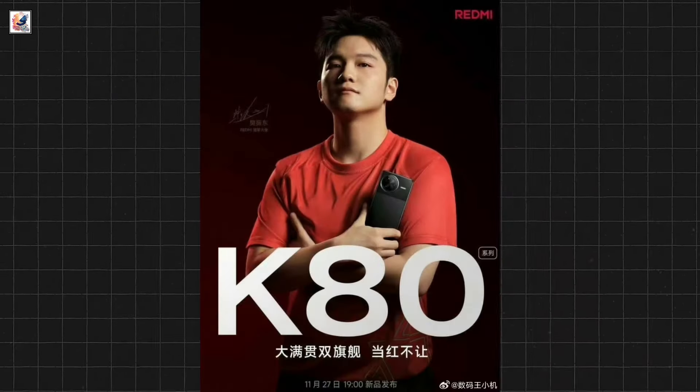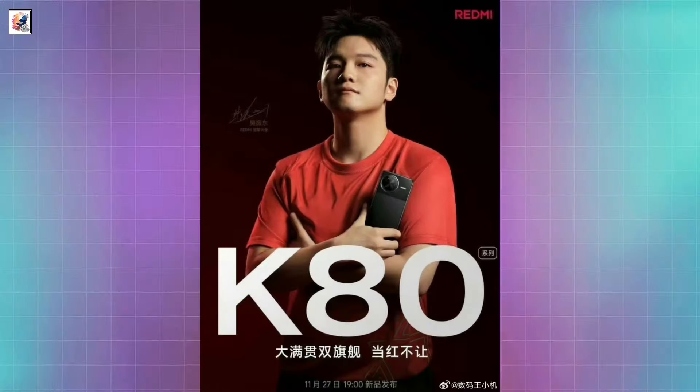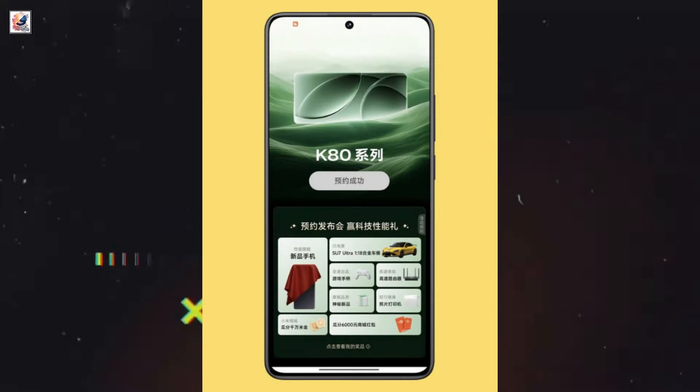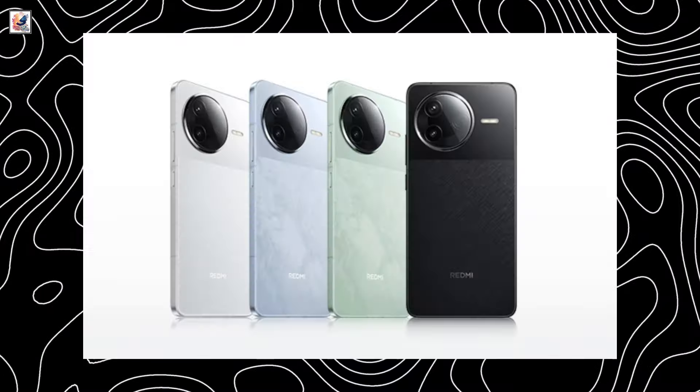Redmi K80 series is launching on November 27th in China. The series will include only two models, the Redmi K80 and K80 Pro. The Redmi K80 Pro comes in four colors.